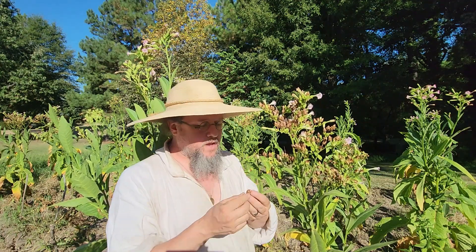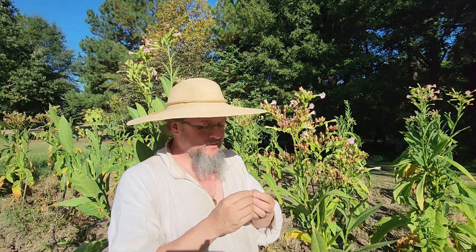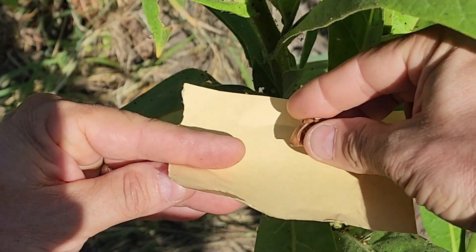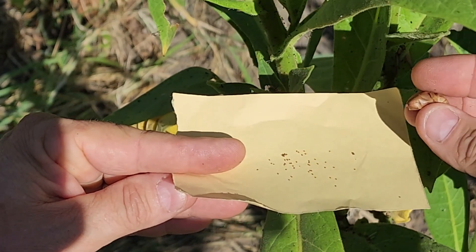You'll still get a few out of a pod, but usually they clean them almost entirely out. The seeds are tiny — it takes approximately 5,039,400 seeds to make a pound. They're incredibly small. Those are tobacco seeds, and each pod will produce something on the order of hundreds.